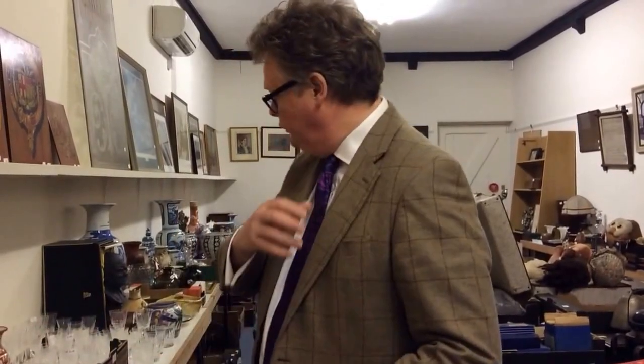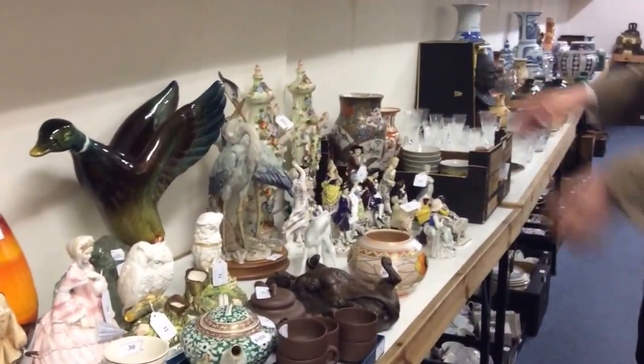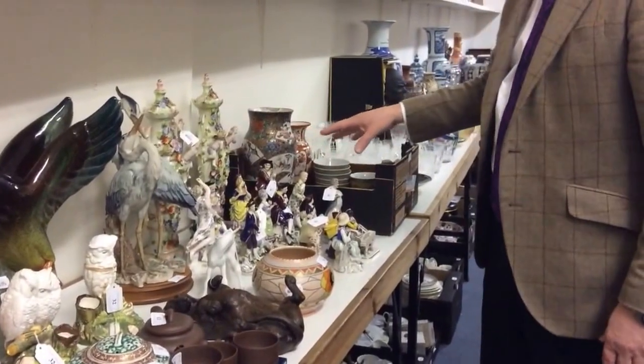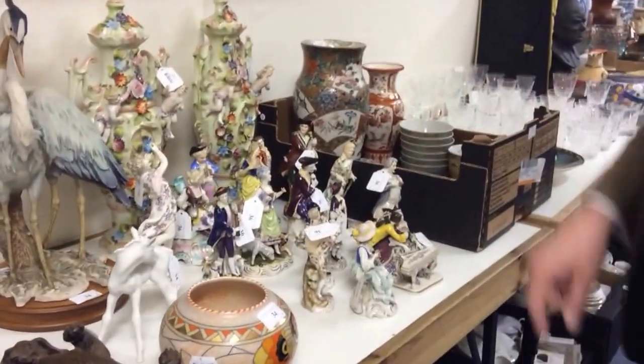Huge selection of bits and pieces. As usual in all of our auctions we start off with ceramics and glass, and we've got Dalton, we've got some wise old owls, we've got lots of figures. These are what my mum called dust traps. This is quite a good little lot — it's lot 36, and there's 14 figures in here.